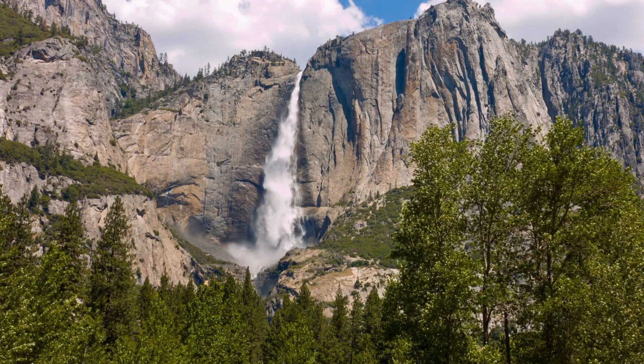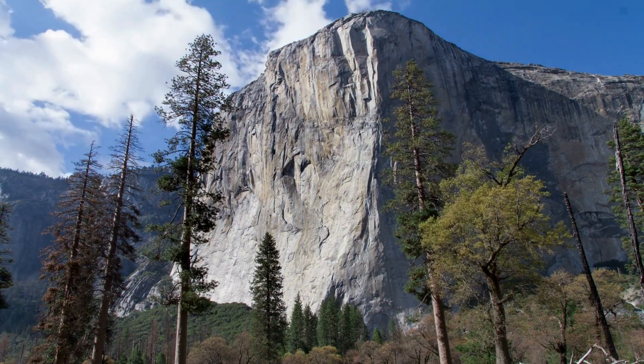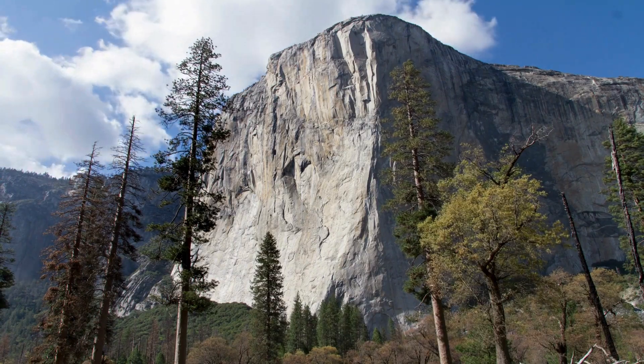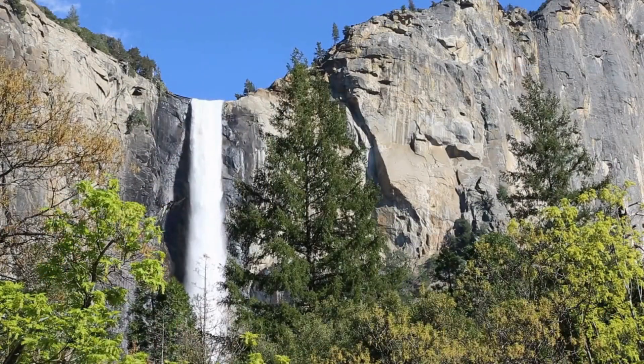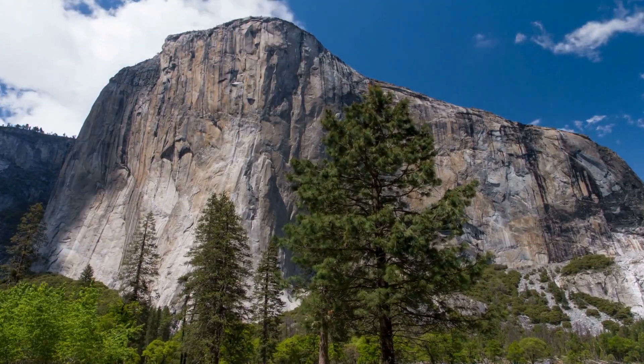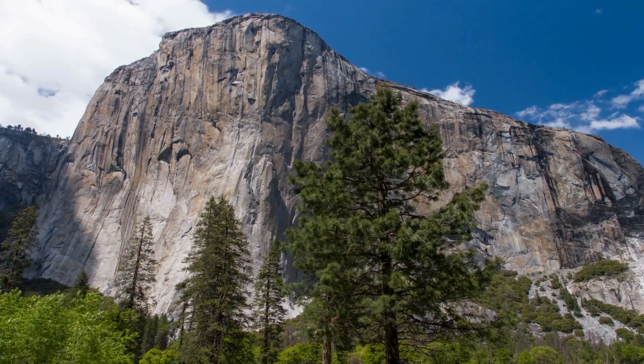After that exhilarating hike, head to Tunnel View for an iconic panoramic valley shot. You'll see El Capitan, Bridal Veil Fall, and Half Dome from one breathtaking view. Fun fact: El Capitan's vertical face is a favourite among rock climbers and is considered one of the world's ultimate challenges.